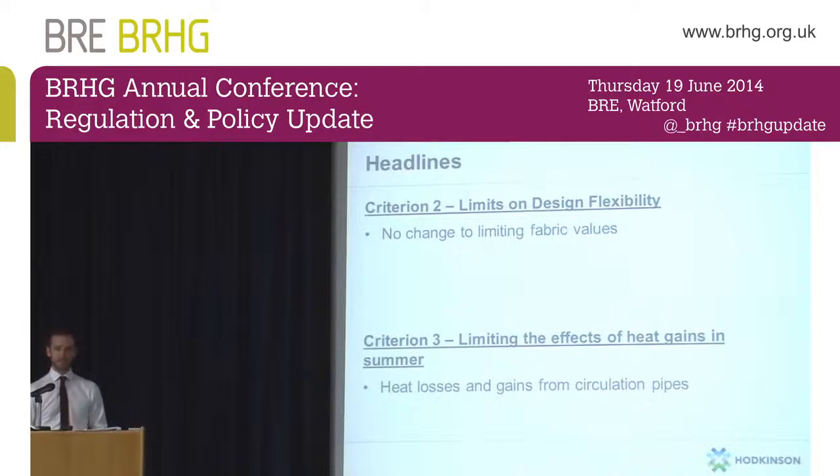One thing that was introduced, very relevant to a lot of schemes I'm working on at the moment, is a recommendation that the heat losses and heat gains from circulation pipework — particularly in corridors and blocks of flats — are taken into consideration in the design of dwellings. There's no standard being set and no target for that, but it's raising the issue with building control, because some layouts of pipework going through blocks of flats are unnecessarily complex and cause unnecessary heat gains, essentially causing corridors to become roasting 40-degree holes in the summer.